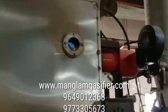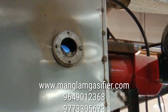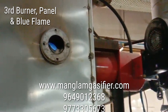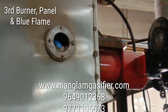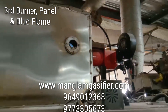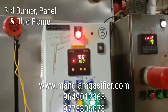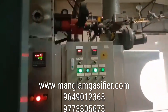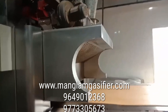This is burner number three — again a blue flame, ultra clean. So all three burners of the cake tunnel oven are running with the help of the biomass gasifier and ESP filtration.